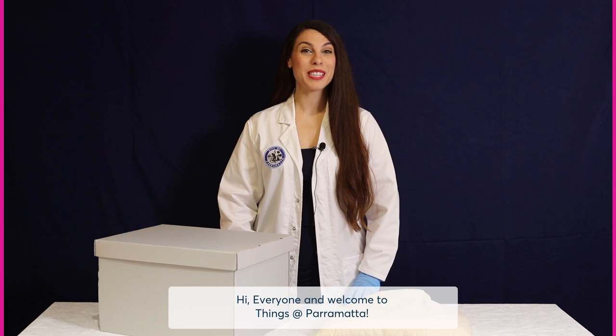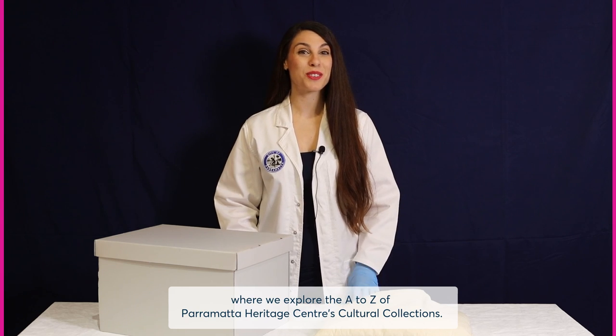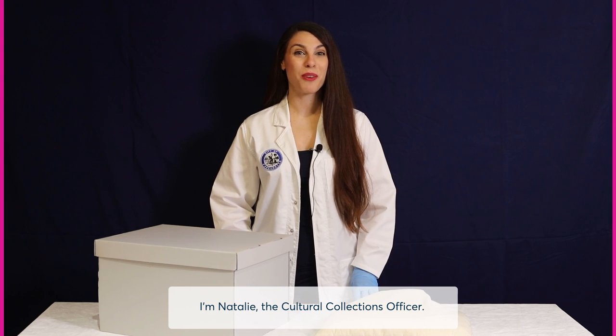Hi everyone and welcome to Things at Parramatta, where we explore the A to Z of Parramatta Heritage Centre's cultural collections. I'm Natalie, the Cultural Collections Officer.